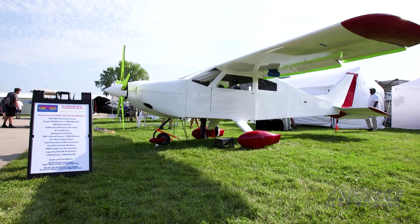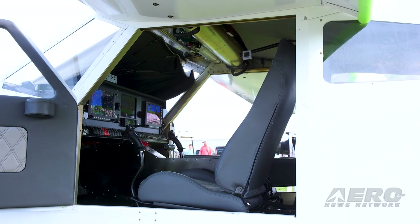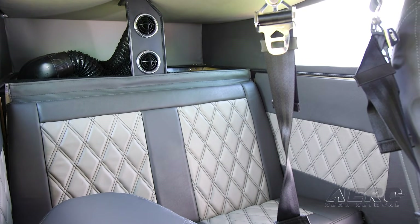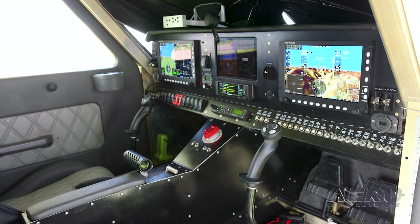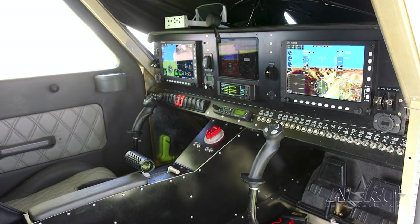What's included in the BD4C package right now? You've got the 4C airframe, and we've added a ballistic parachute, electric air conditioning which also functions as a heater, a heads-up display, infrared camera, lidar altimeter, oxygen system, and airbags.